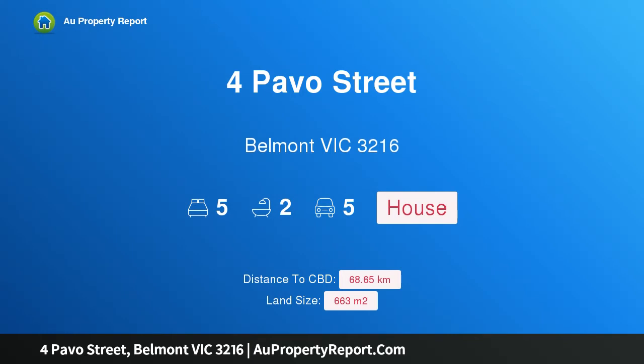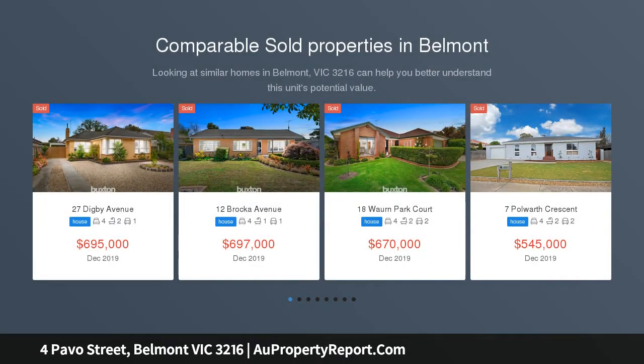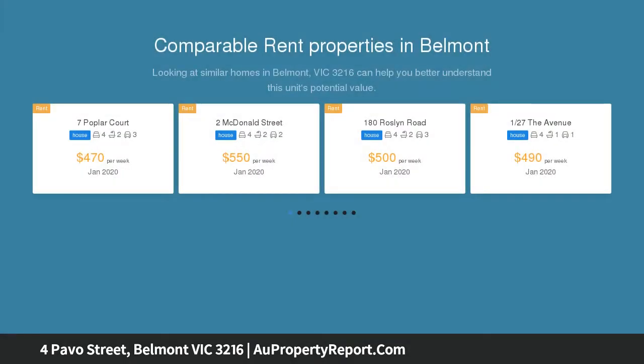Hi, I am glad to introduce property for Pavo Street, Belmont Victoria 3216 — Central Position Accommodation Plus. For those seeking maximum accommodation laced with more than a hint of character making this house a home, this delightful residence requires your inspection.